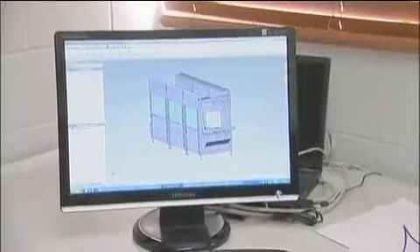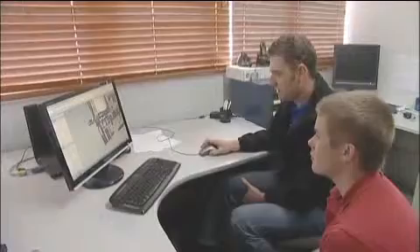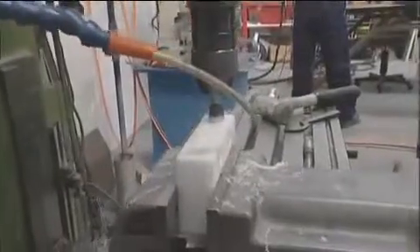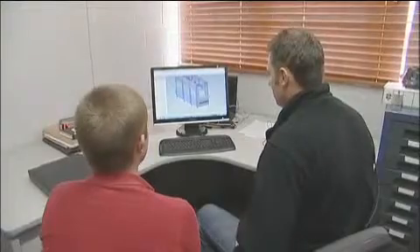A mechanical engineering technician designs mechanical components to precise calculations to suit its intended purpose. Then with computer aided drawing, or CAD, the manufacturing process of that part begins. Today they'll be taking a CAD drawing and making a shaft and sprocket component for a box folding machine.